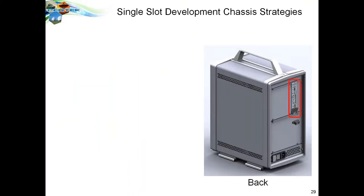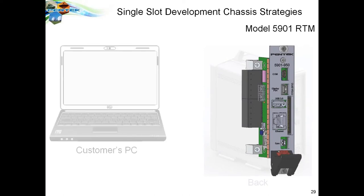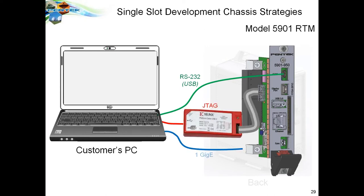For development, you connect a PC or laptop to the rear transition module using standard connections. Load the workstation with Xilinx Vivado tools for RFSoC and Pentech Navigator Design Suite, which includes both FPGA tools and software tools together, giving you everything needed for software and FPGA development on the RFSoC chip itself.